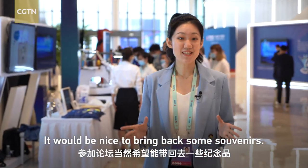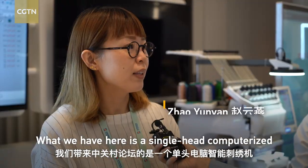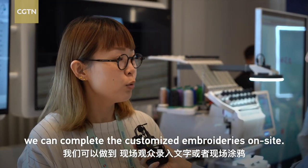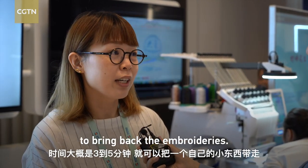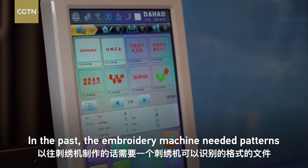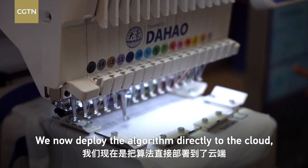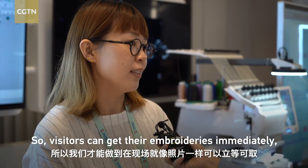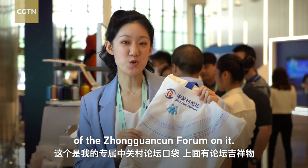It would be nice to bring back some souvenirs. This is the second Zhongguancun Forum, and we can use these AI-powered tools to instantly complete a custom souvenir in about three to five minutes. Previously, souvenir production required a specific file format, and versions were done manually. Now, the algorithm is deployed directly to the cloud, so we can do it on the spot — just like taking a photo. This is my souvenir with the mascot of the Zhongguancun Forum on it.